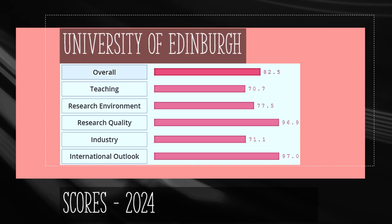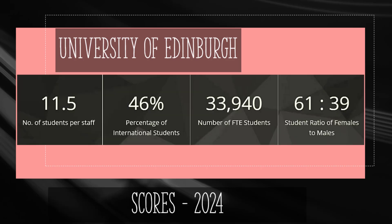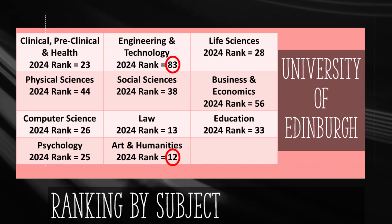The University of Edinburgh achieves an overall score of 82.5 and research quality is scored 96.9. Edinburgh was founded in 1583 and has almost 40,000 students, of which 46% or almost 15,600 are international. The ratio of female to male students is 61 to 39. Edinburgh holds the 12th rank in the world for Art and Humanities and 13th for Law. Engineering and Technology have a mediocre rank of 83 in the world.